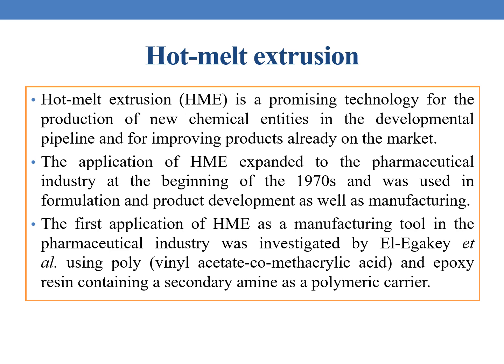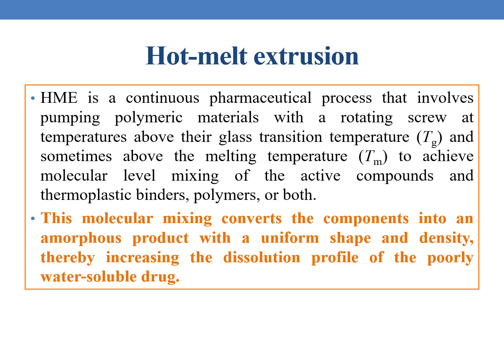The application of HME expanded to the pharmaceutical industry at the beginning of 1970s and was used in formulation and product development as well as manufacturing. The first application of HME as a manufacturing tool in the pharmaceutical industry was investigated by L.E.K. et al. using polyvinyl acetyl-co-methacrylic acid and epoxy resin containing a secondary amine as a polymeric carrier.